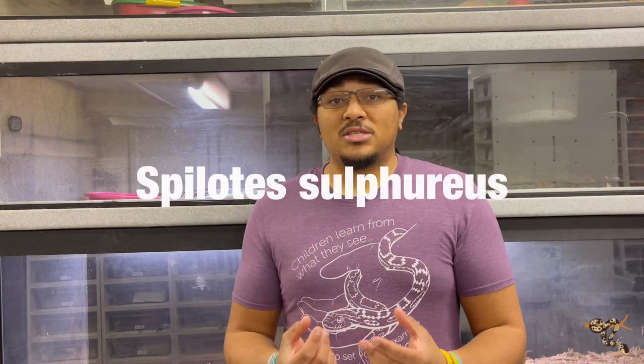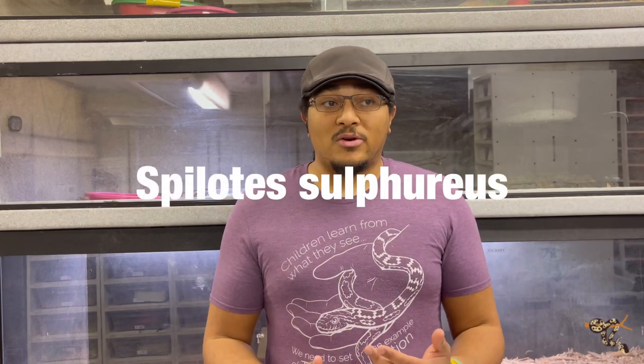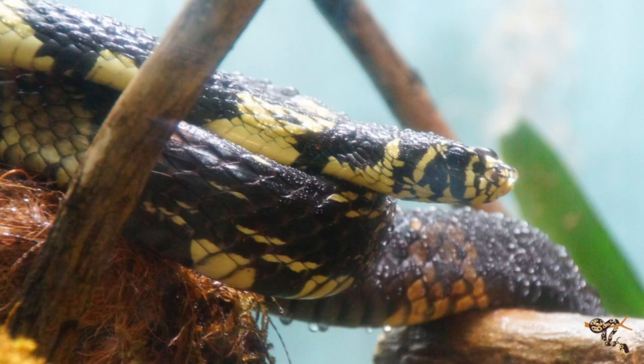They belong to the genus Spilotes. A really famous member of Spilotes is the tiger rat snake. Both of these animals were recently highlighted in my advanced species list, and we'll talk a little bit about captive care at the end of the video.